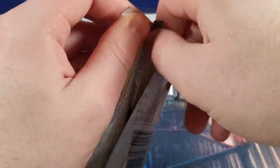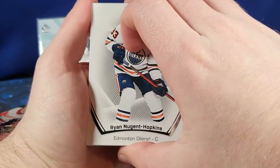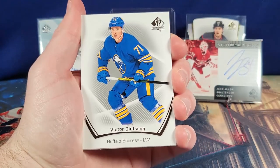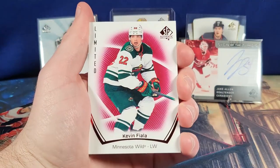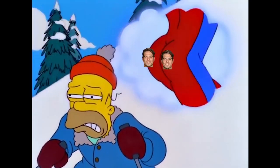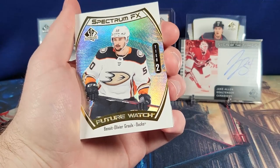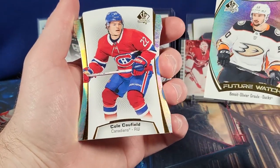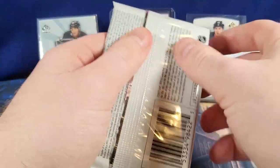I'm honestly not sure if you can get more than two autos, so maybe this box blew its load too early, but we'll see. Nugent-Hopkins, Panarin, Josh Bailey, Victor Olofsson, Nicholas Backstrom, Jordan Binnington, Kevin Fiala — stupid sexy Fiala. Spectrum FX, tier two — Benoit-Olivier Groulx, never heard of this guy. And wow — Cole Caulfield on the die cut. Pretty cool. Getting a lot of hits I'm liking so far.